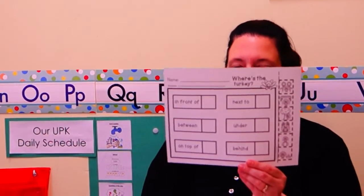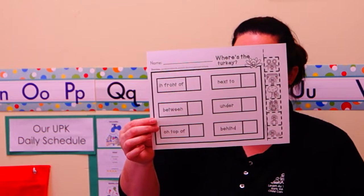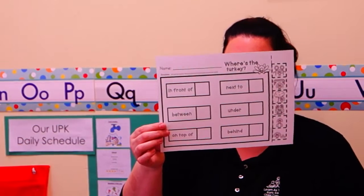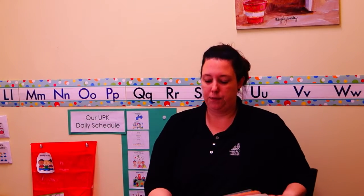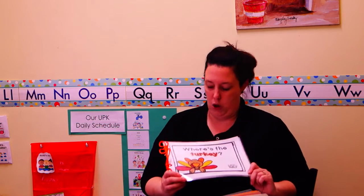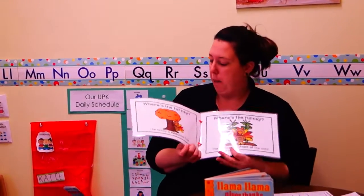So if you want to pause the video now, grab this paper, you're going to cut it out with your grown-up, and then I'll see you back for our next story. This story is called Where's the Turkey? We're going to talk about some places the turkey might be hiding.